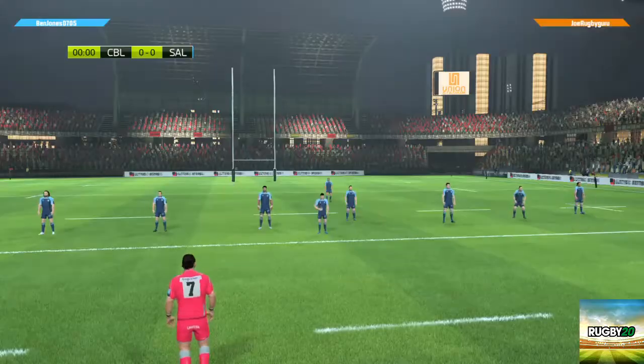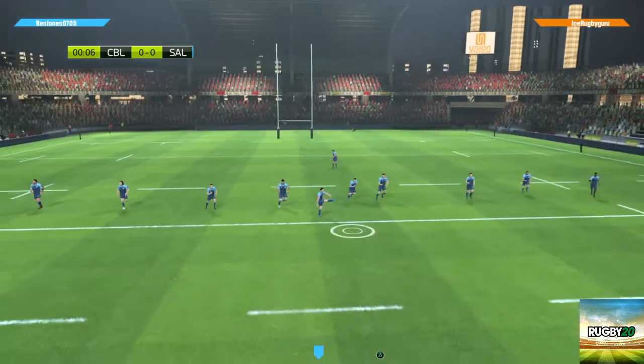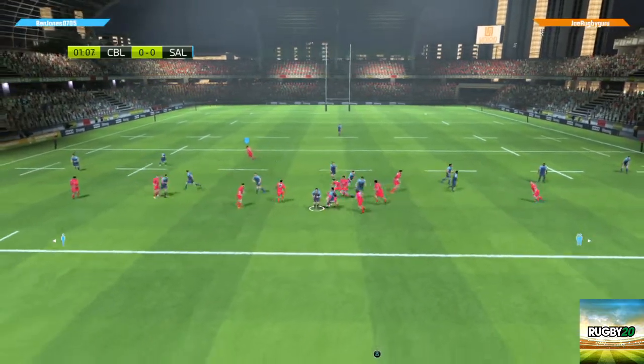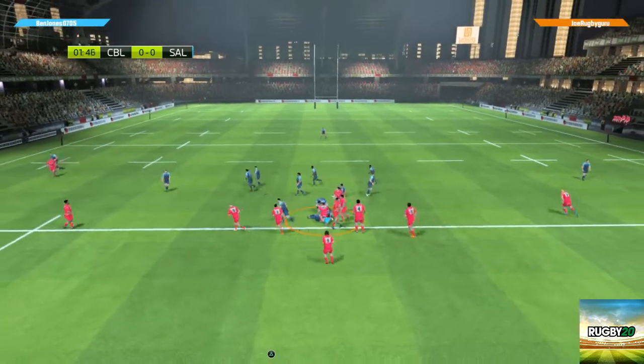A keen eye on tonight's match and we're nearly there — kick off just a few moments away now. How good was that? It looks like they aren't quite ready yet.